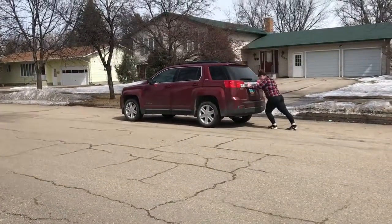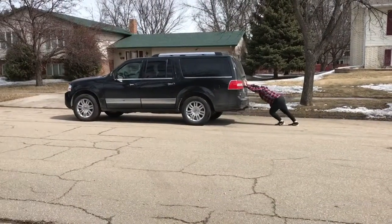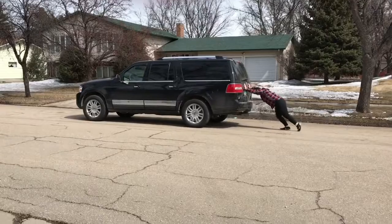A balanced force is when two forces acting on an object are equal. That would mean if the object is already moving it would stay at the same rate it is moving, and if it's not moving then it will stay still. As you can see I have to use more force to push the black car than I do the red car. The red car comes quite easily, where the black car is a struggle because it's a lot heavier and requires more force.